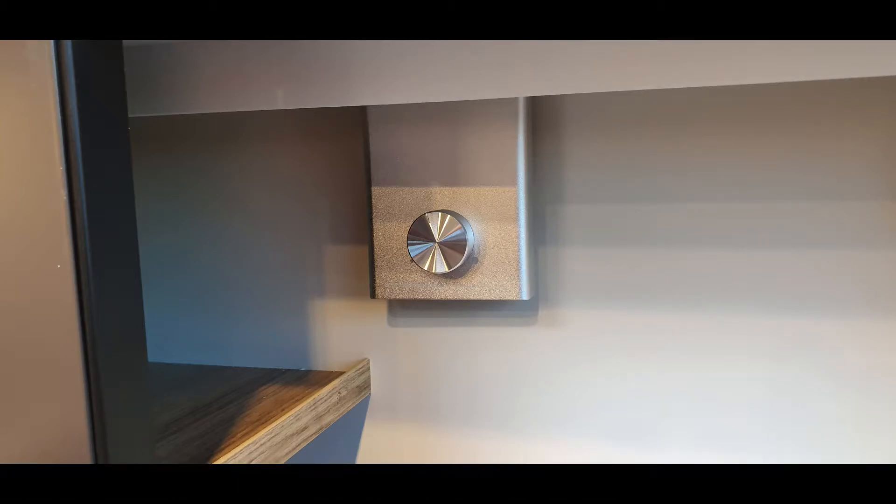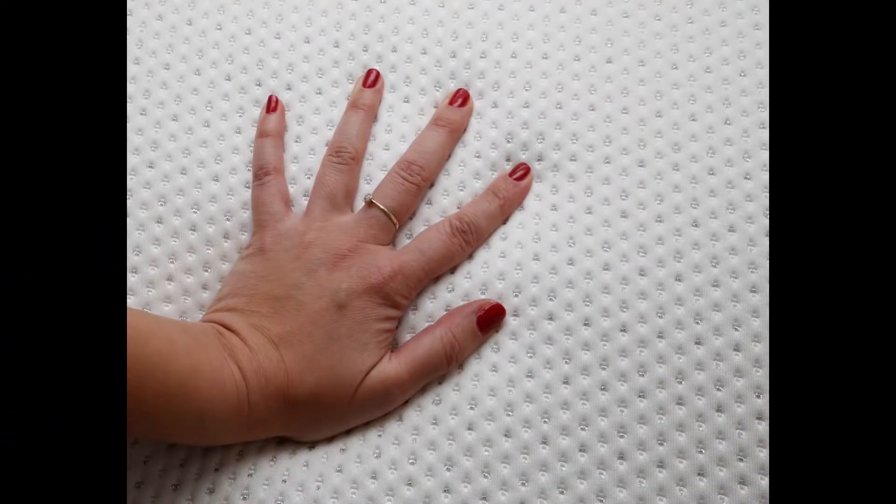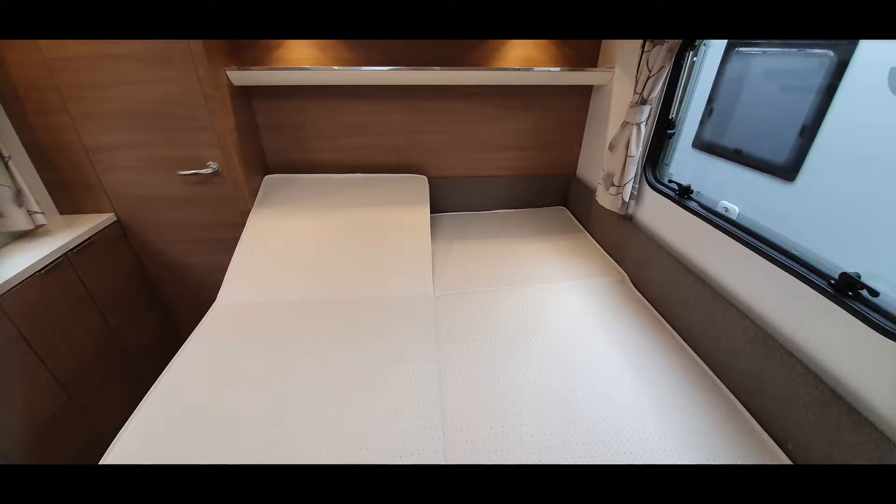New for 2020, we have Bluetooth media connections with USB ports, and the mattresses are even more comfortable than what they've been in the past.